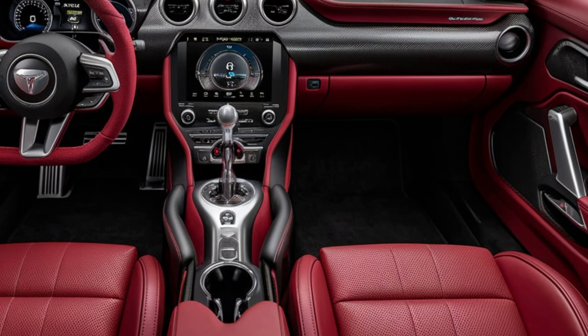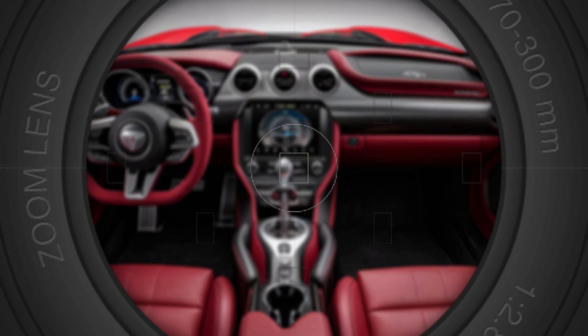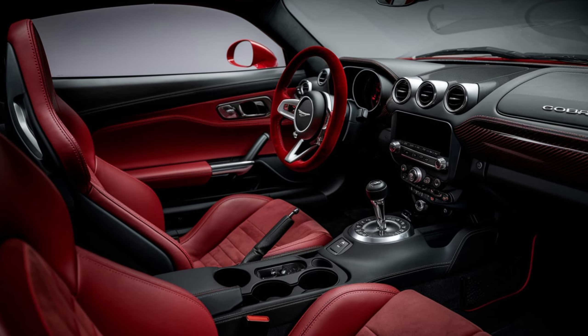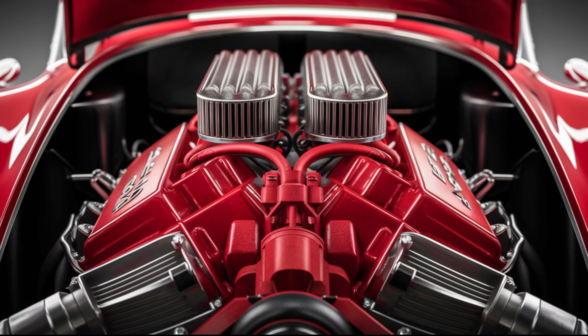The dashboard is dominated by a large customizable digital display that provides all the information you need at a glance. In the center you'll find a state-of-the-art infotainment system with seamless smartphone integration, a premium sound system, and advanced navigation.